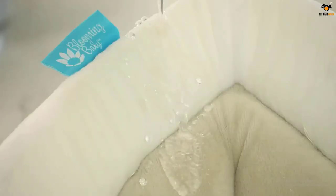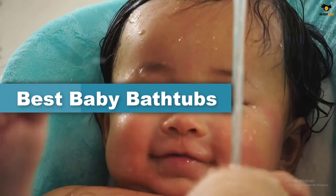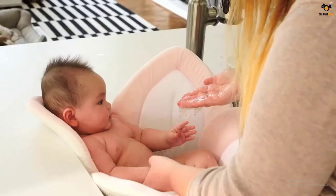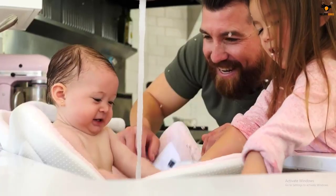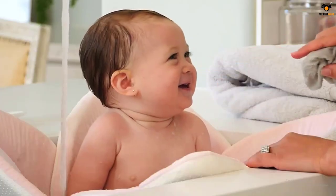Hey guys, in this video we're gonna be checking out the top 5 best baby bathtubs available on the market for their true quality. I tried to make the list based on their popularity, quality, price, durability, user opinions, and more. If you need more information about these products, please check the link in the description section below, and don't forget to subscribe to our channel to get future reviews. Okay, let's dive into the video.